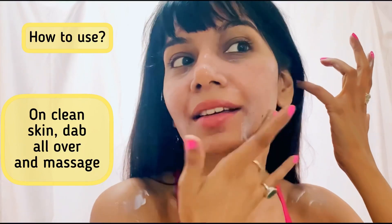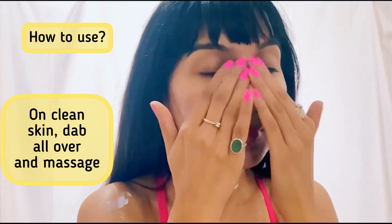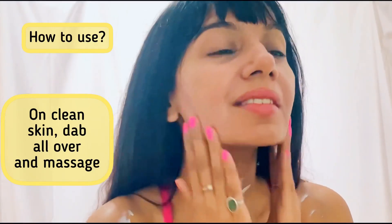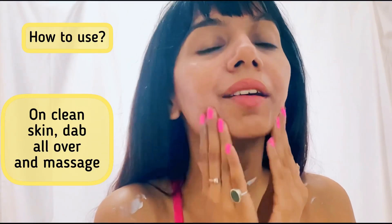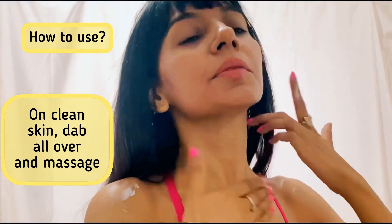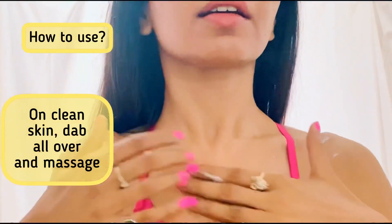You can use some on your chest and shoulders as well if you are wearing something that will expose your skin to the sun. Nicely massage it in so it penetrates deep into the skin, and make sure you apply it at least 30 minutes before going out in the sun.